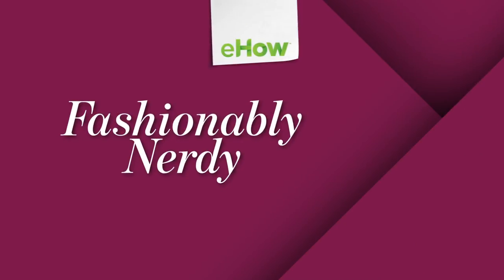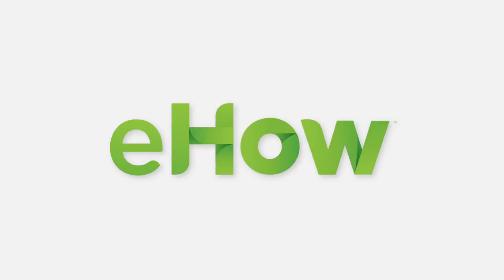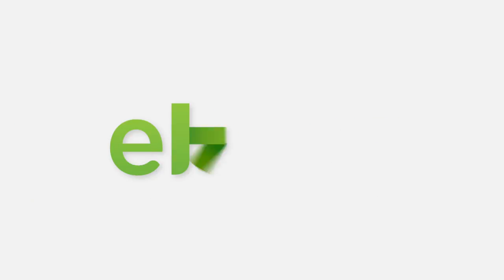So there you have it, a couple of tips on how to pair your cardigan.